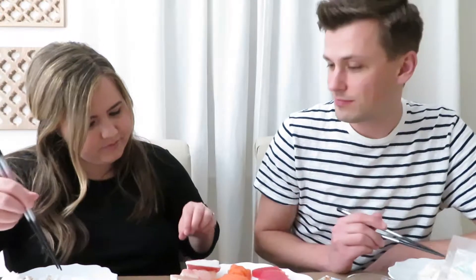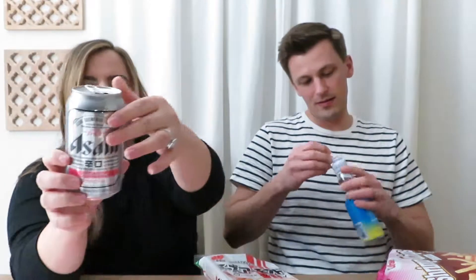We were so starving that we scarfed everything down and didn't even want to talk during it. We spared you from watching us shove food in our faces. Now we're enjoying some Asahi Super Dry and we're gonna enjoy a little bit of snacks while vlogging.